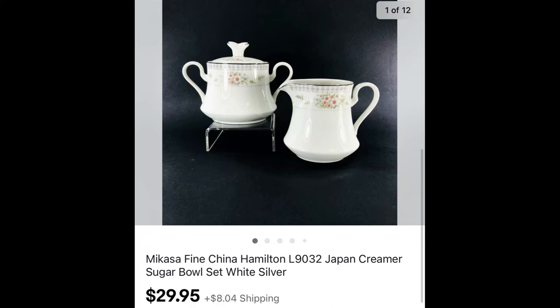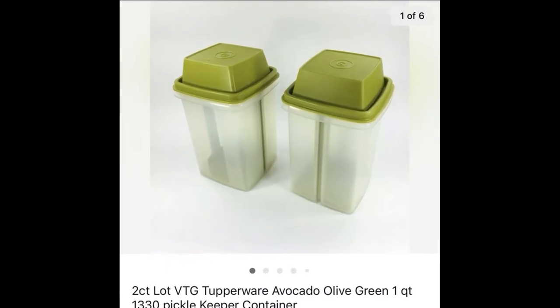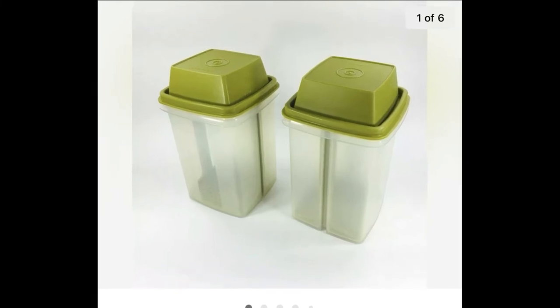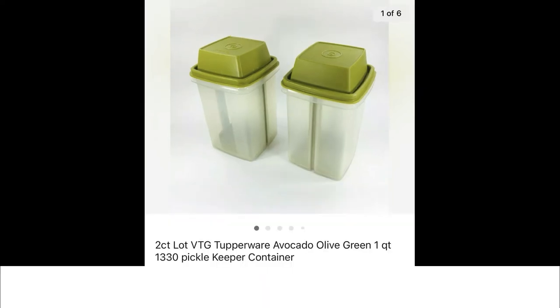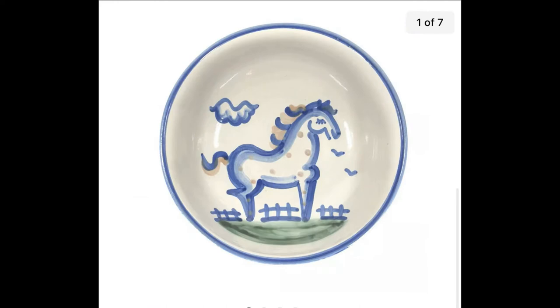Tupperware pickle containers — I thought these were going to be worth a lot more each when I first sought them out. I think the market got flooded, but I put a two-count lot together. I have a couple of dollars into them and the two sold for $26.95 plus shipping on offer.